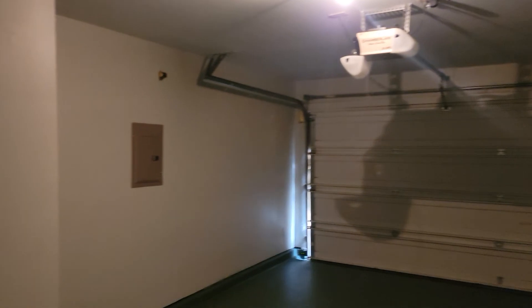Garage is finished out and painted. New water heater.